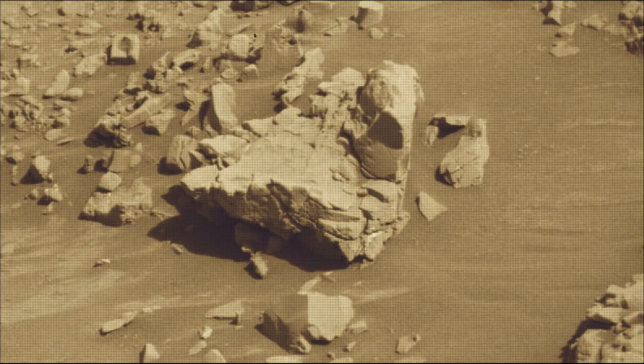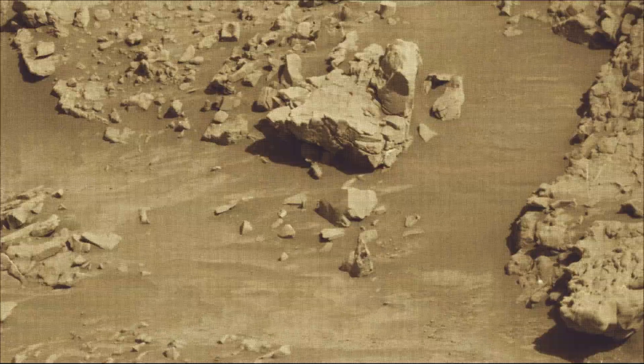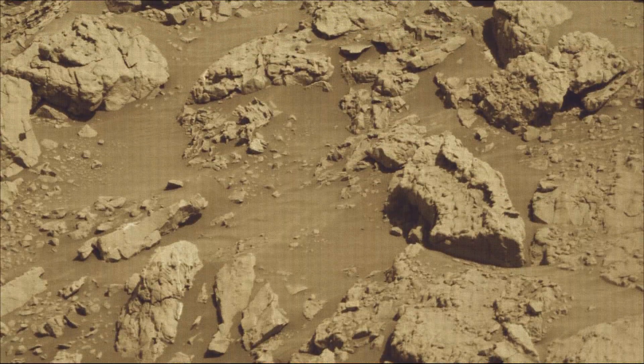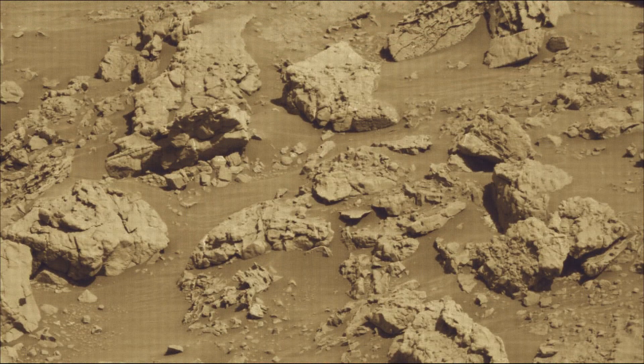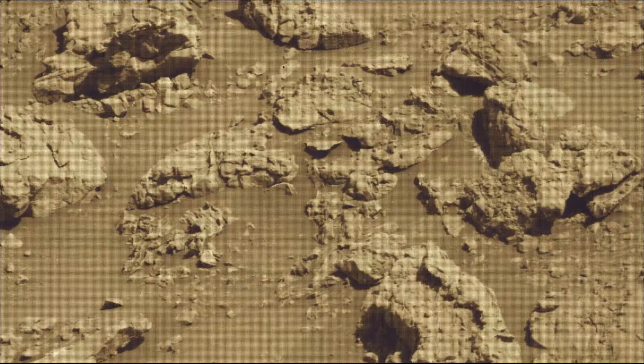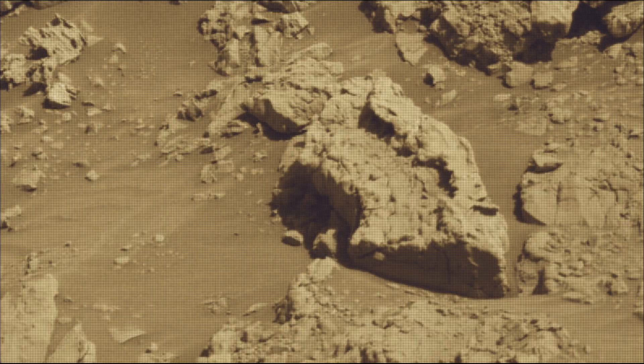NASA's Mars rover Curiosity is a car-sized robotic explorer on Mars, part of the Mars Science Laboratory Mission. It landed on Mars in August 2012 and has been exploring Gale Crater and Mount Sharp, searching for evidence of past habitability and the presence of organic molecules.